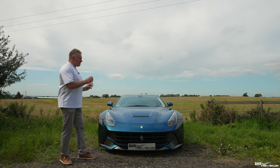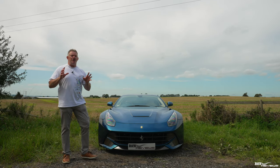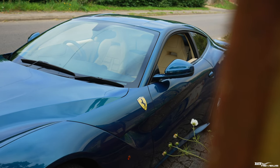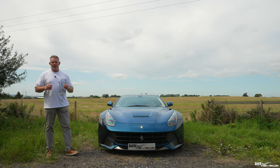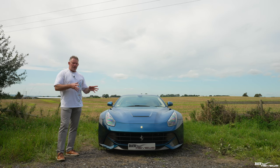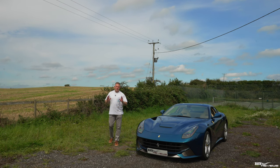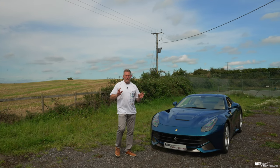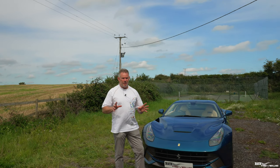The V12 6.3 litre F140 engine in the F12 was named engine of the year 2013 — pretty impressive accolades. Now depending on who you talk to, this car is a bit of a widow maker: you touch the throttle and suddenly it's like Ken Block broad-sliding all over the place. I haven't felt that yet from the little drive I've done to get here. The F12 Berlinetta was also the last car designed by Pininfarina for Ferrari, not including the 458.